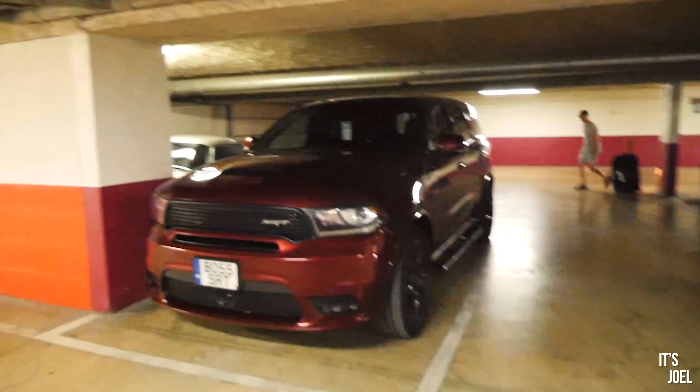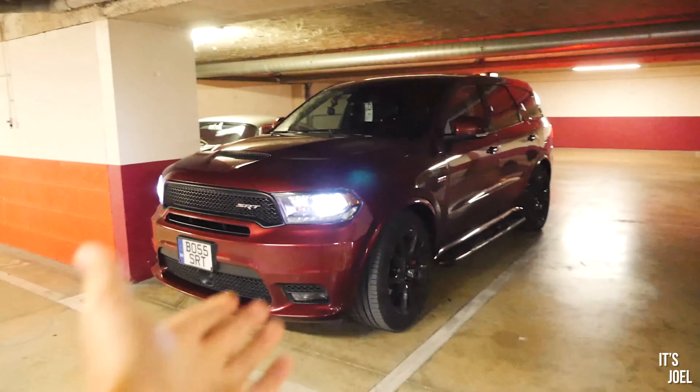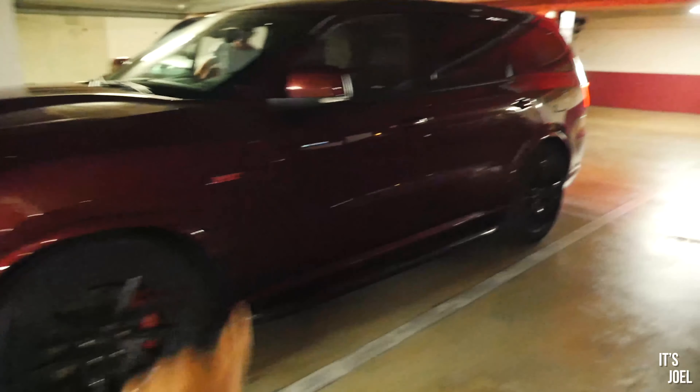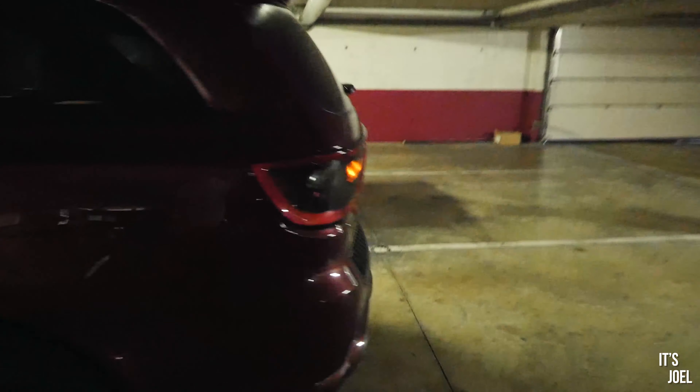We've made it to our first stop on the road trip — we're in Troyes, T-R-O-Y-E-S, sort of near Paris but a bit further down than Reims. Right behind me is the Dodge Durango and I haven't shown you around the car yet, so here it is. It's a 6.4-litre V8 — the 392 badge is there on the side. The thing is massive but it has just been a fantastic cruiser today.